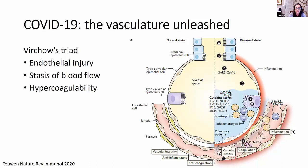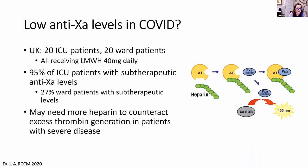Looking at anti-Xa levels: data from a UK study of 40 patients — 20 in the ICU and 20 on the general ward — all receiving low-molecular-weight heparin at prophylactic dosing, showed a pretty astounding 95% of those in the ICU and nearly a third of those on the ward had sub-therapeutic anti-Xa levels. This suggests some COVID patients — potentially a great majority of those in the ICU — may need higher doses of heparin to be effectively anticoagulated, and puts the onus on us to monitor these patients more closely.